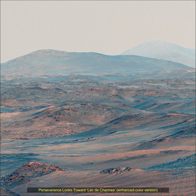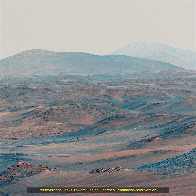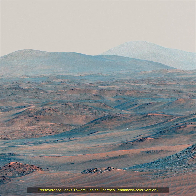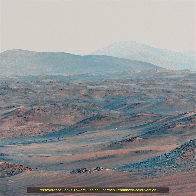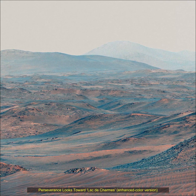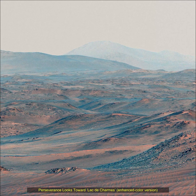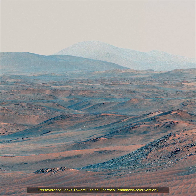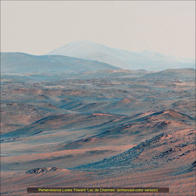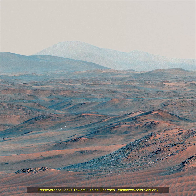Perseverance mission launched on 30th July 2020 and landed on the Martian surface on 18th February 2021. NASA's Perseverance rover is a key part of the Mars 2020 mission, exploring the Jezero Crater on Mars. Its primary goals are to search for signs of past microbial life, characterize the planet's geology and past climate, and collect and cache Martian rock samples for future return-to-Earth missions. The rover also carries the Ingenuity helicopter, which has successfully flown on another planet.